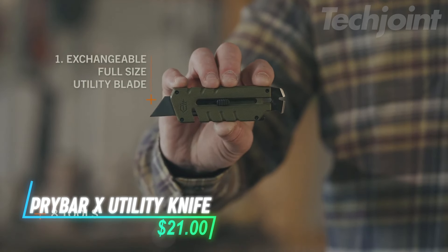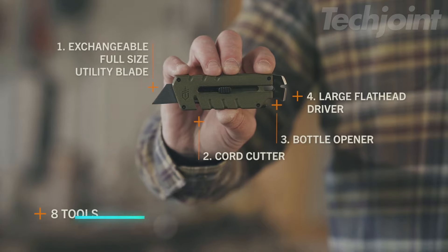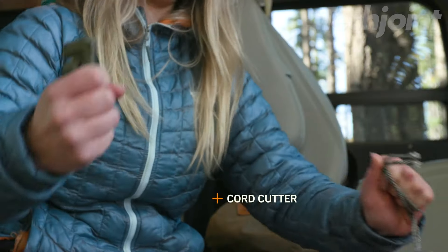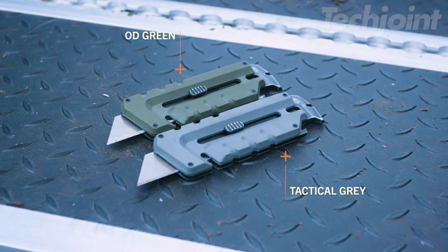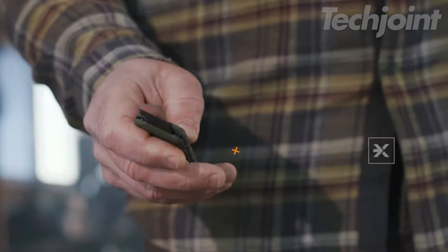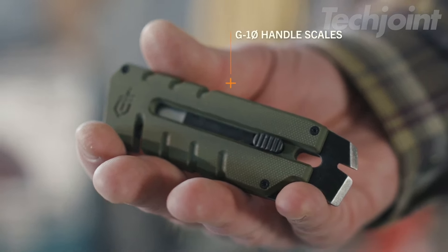Meet your new go-to multi-tool that combines a utility knife and pry bar in one sleek design. This compact tool features an exchangeable No. 11 blade and multiple functions, including a wire stripper, bottle opener, and flat drivers. Its lightweight stainless steel construction ensures durability for all your outdoor adventures. Plus, the paracord wrap adds versatility for emergency situations, perfect for anyone who values practicality.